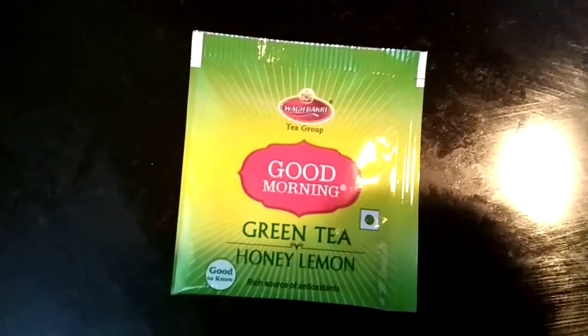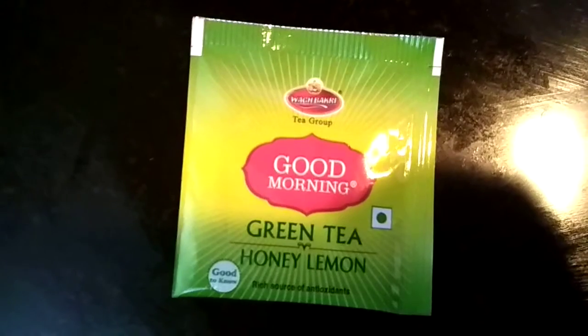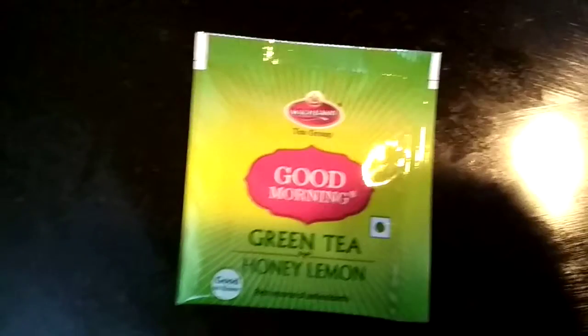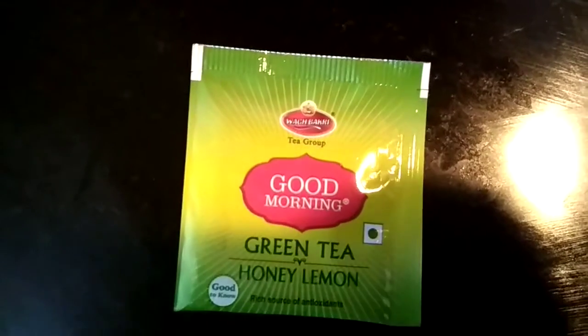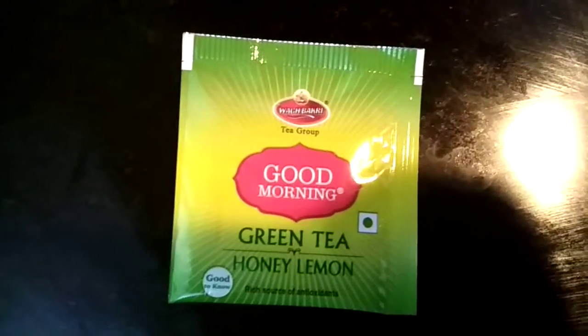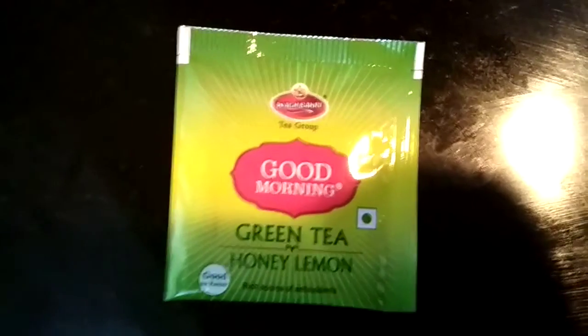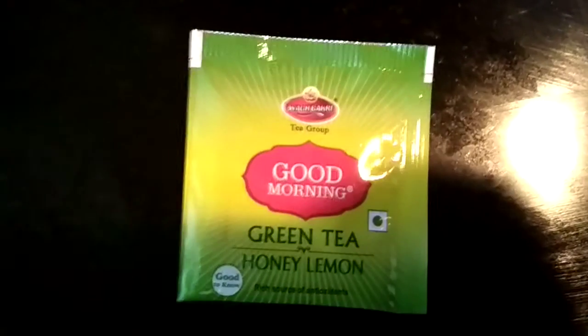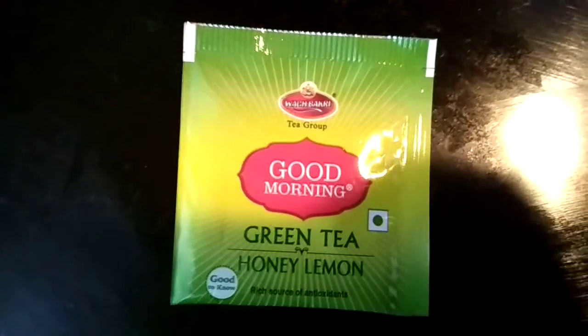Hello all, welcome back to my channel Exploring for You. Today I'm sharing a face pack related to green tea. I'm using this green tea because I drink it daily, but you can use any kind of green tea bag, pouch, or green tea powder — it is completely up to you.